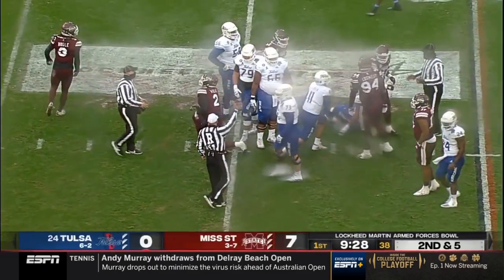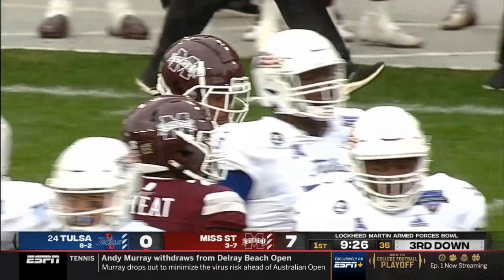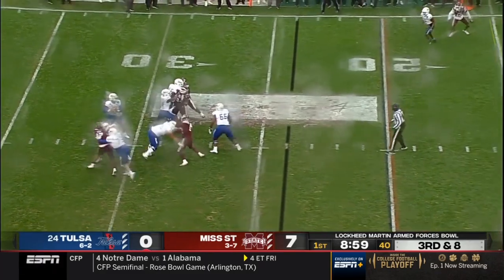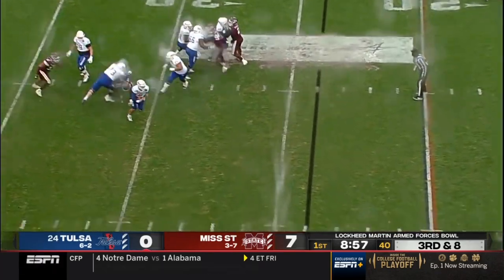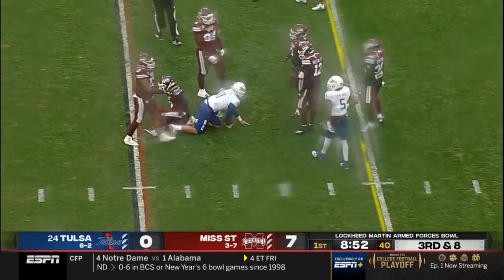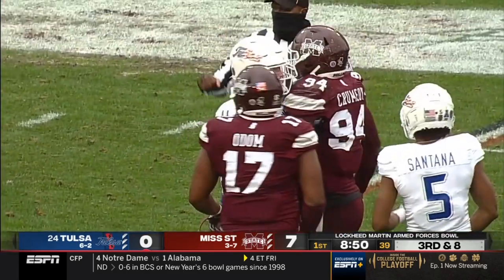Smith's going to get brought down here. Pass rush led by Aaron Brulé — a lot more. See if they bring him again on this third and eight. Bring just four. Smith has time, now he's flushed out. Will he be able to pick it up with his legs again? This time can't make Brulé miss, and it's going to bring up fourth down.